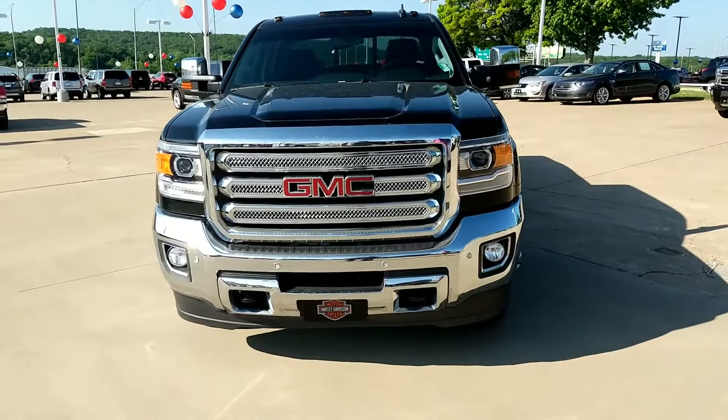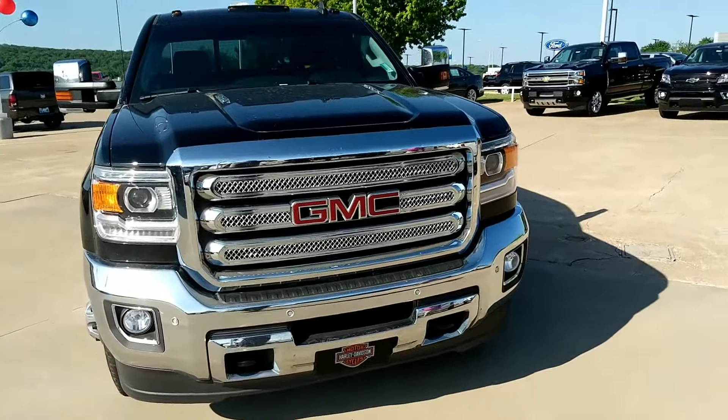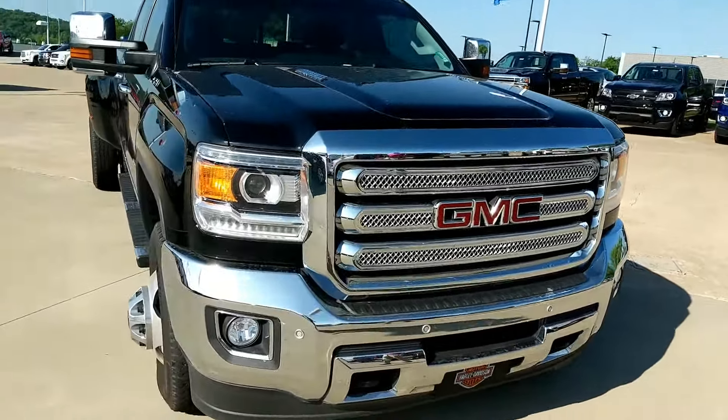Hey Trace! This is Dolan from up here at Jim Glover Chevrolet. Just want to bring you a quick video walk around of the 2015 GMC 1 Ton Dually Sierra you was inquiring about.